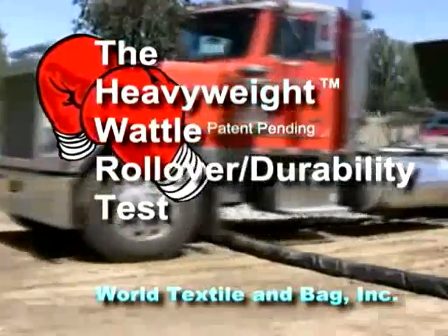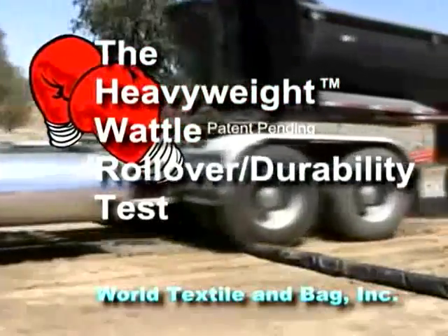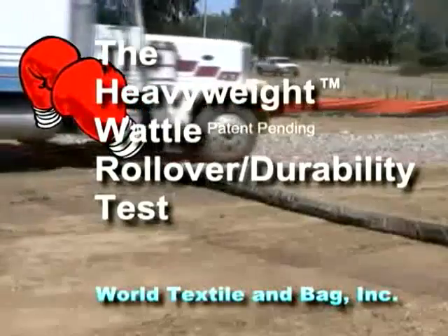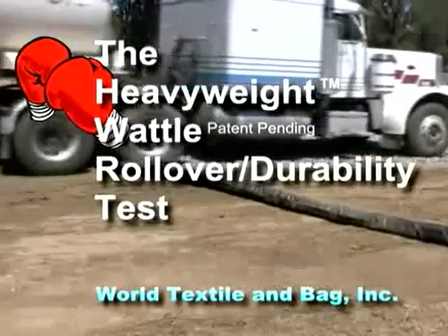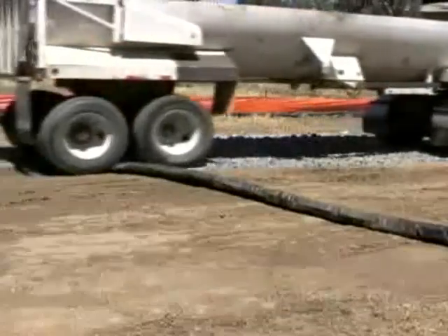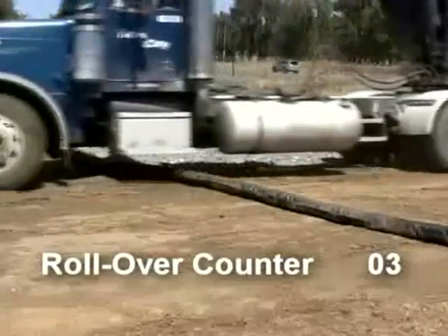The heavyweight wattle and gravel bag are the most durable sediment and stormwater control barriers on the market today. The heavyweight wattle is the industry's first full-rebound sediment control barrier, designed specifically to handle the challenging environment of construction